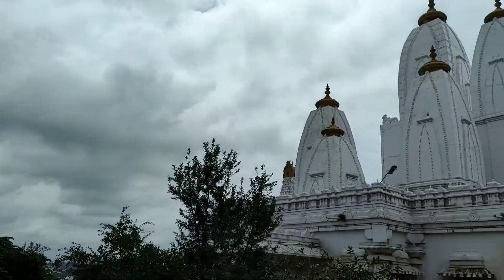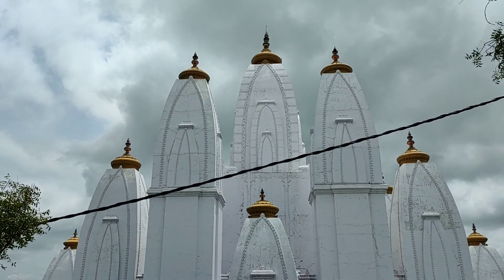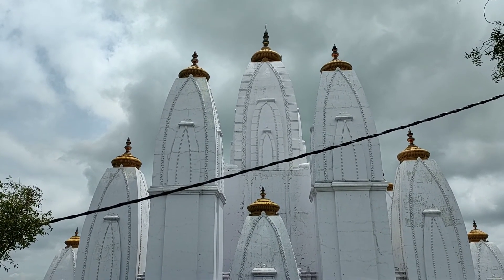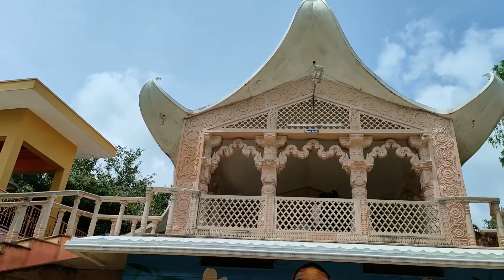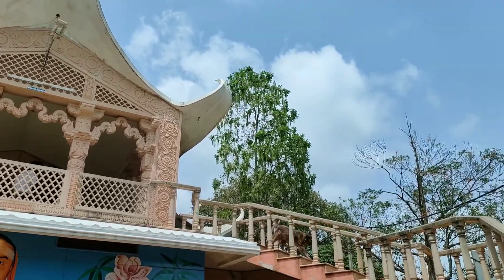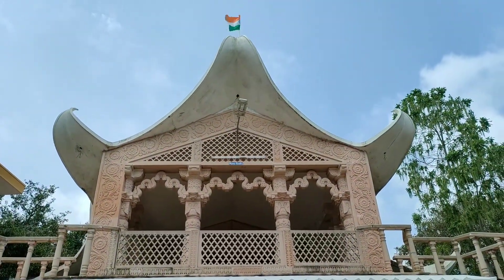This is the view of the temple from Dhyana Mandir. Inside Dhyana Mandir there is a beautiful Sphatika Lingam and you can also see paintings all over the walls. If you want, you can spend some time here doing meditation.